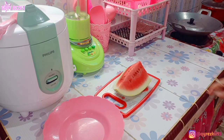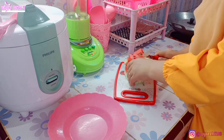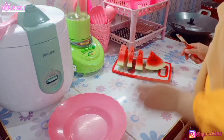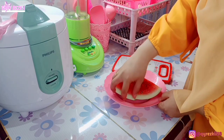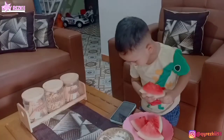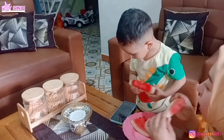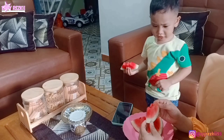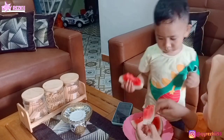Sambil nunggu si gantungan jilbab sama rak dispenser kering — dijemur di luar dulu — aku masuk ke dapur bentar buat potong buah semangka. Soalnya kakak Rasha dari tadi minta makan semangka. Cuaca di luar itu panas banget, jadi lumayanlah ada yang seger-seger. Anak aku emang doyan banget sama semangka, hampir tiap minggu aku beli semangka buat stok di rumah. Apalagi kalau musim, paling enggak tiap 3 hari beli semangka lagi.